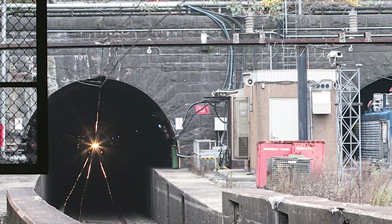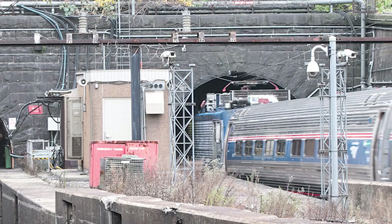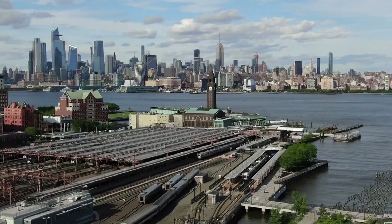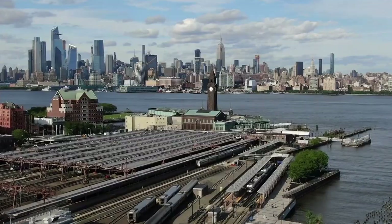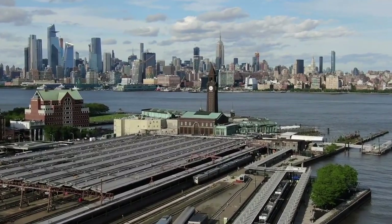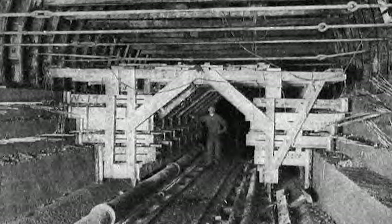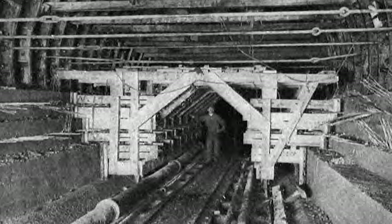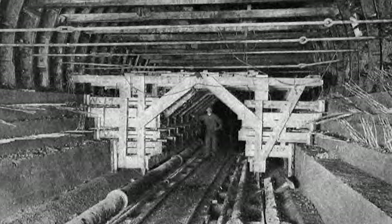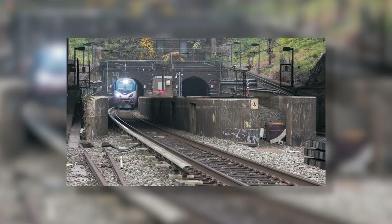The Hudson Tunnel is absolutely massive and was the first large-scale tunneling project under a prominent American river. Originally intended to be the first trans-river railing between Jersey City and Manhattan, the tunnel took more than 30 years to complete. The history of the tunnel is a fascinating example of early Gilded Age engineering technology and is considered a notable engineering achievement. Today, we will discover the story of the Hudson Tunnel and how it came to be.